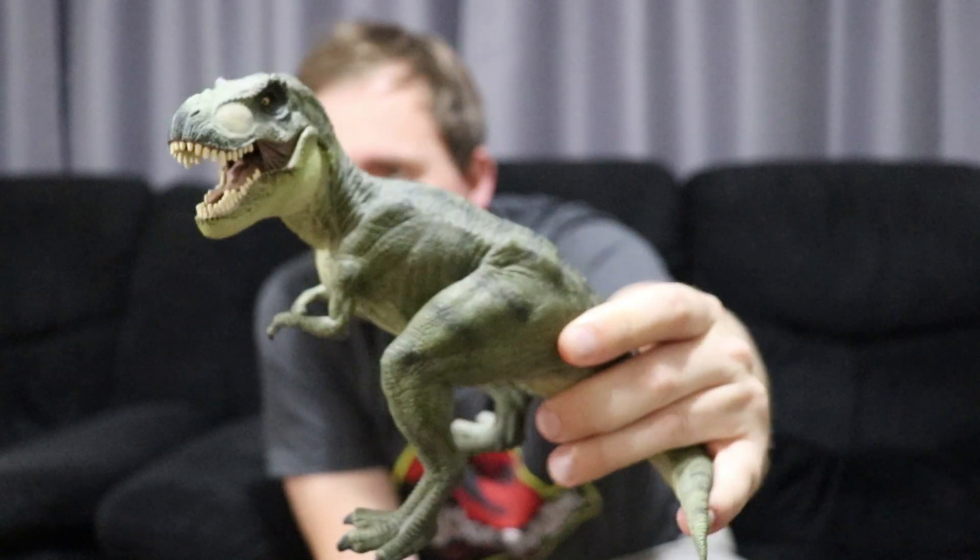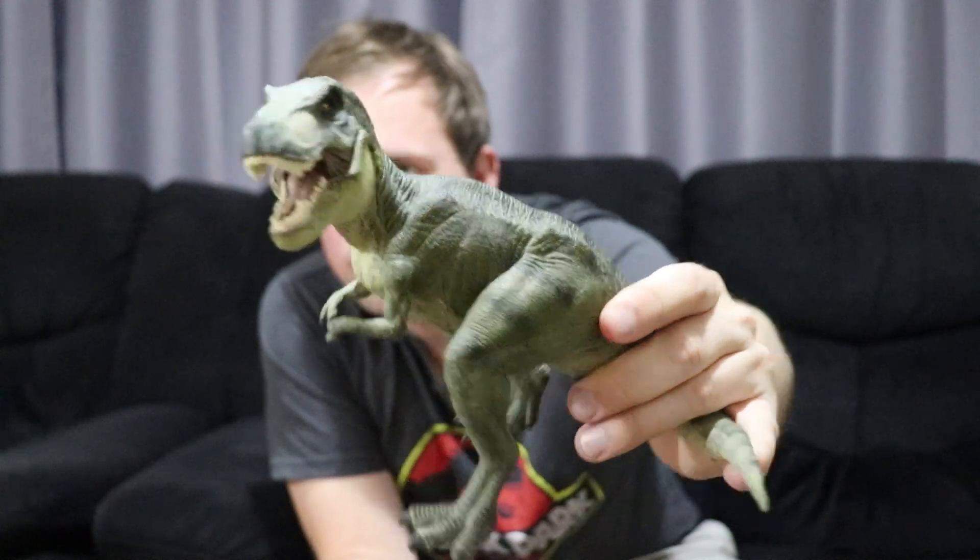So in 2006, I got my first dinosaur collectible that started the whole thing — this guy here, the Papo Green Rex. I'm sure a lot of you have seen this before. I got this in 2006. I was in year nine in school in Australia, about 13 or 14. And I got this guy — this pretty much introduced me to these collectibles. Look how detailed the figure is — it really opened my eyes to what you can collect.